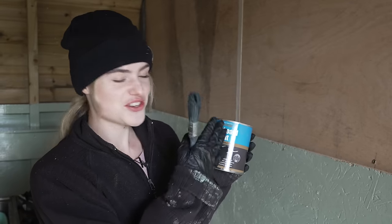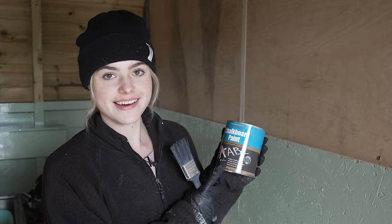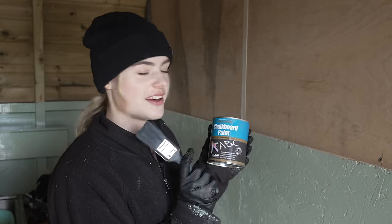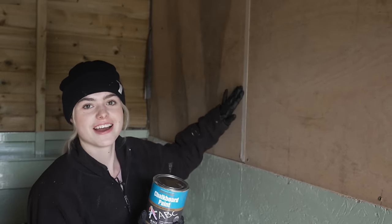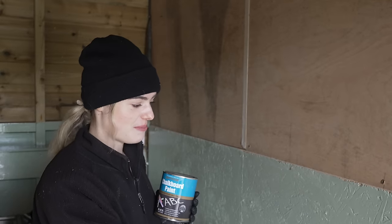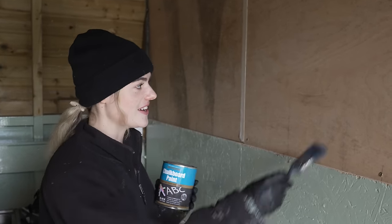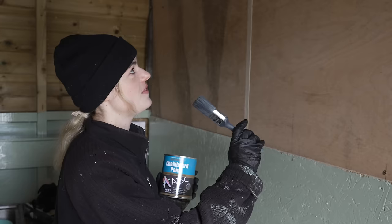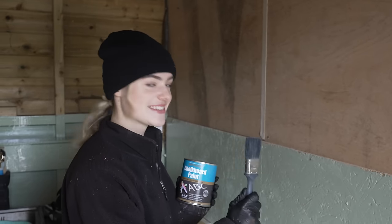Here I have my chalkboard paint. Now because this is black, I feel like this is going to be a bit of a danger zone because I'm quite messy. I have put my lovely masking tape here, but one wrong move — if I get the black paint on the green, it's game over. So I'm going to have to be very, very careful. Hopefully I won't make a mess, I'll do it well and it will look good.